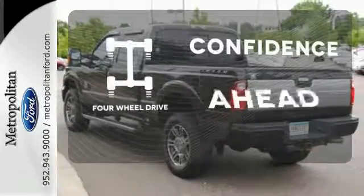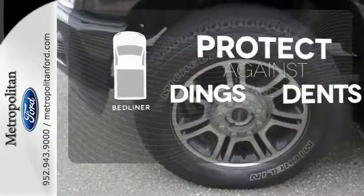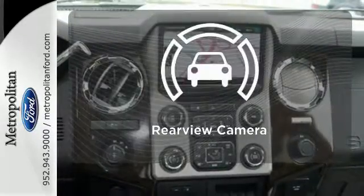Feel the confidence as you control the road with four-wheel drive. Protection for your truck and your haul comes with a bed liner. The backup camera gives you a clear picture of what is behind you.